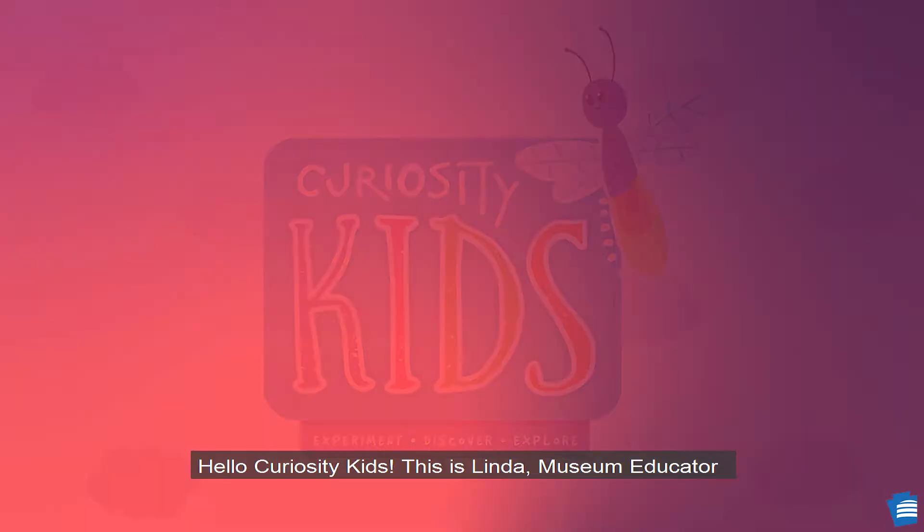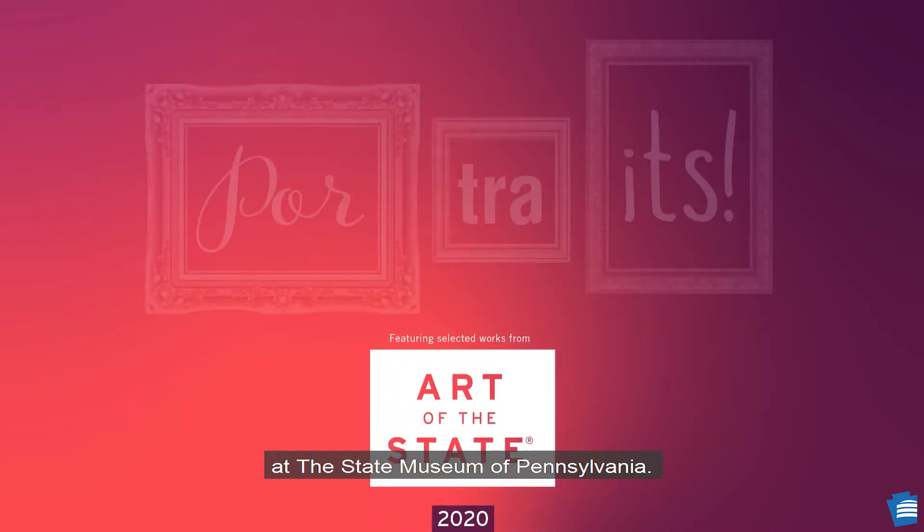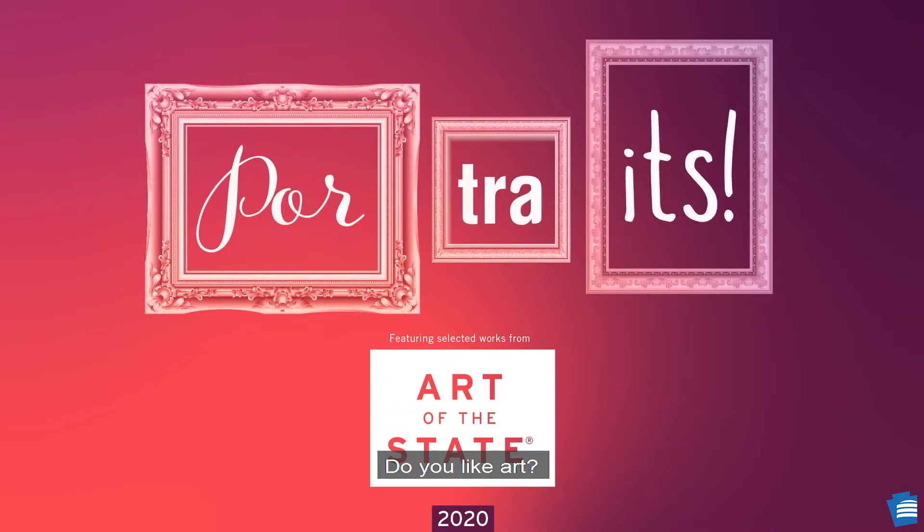Hello Curiosity Kids, this is Linda, Museum Educator at the State Museum of Pennsylvania. Do you like art? Have you been curious about portraits? Let's go see what we can learn.